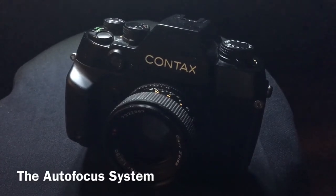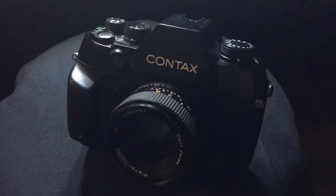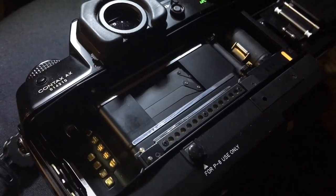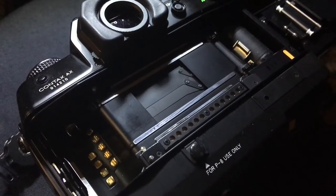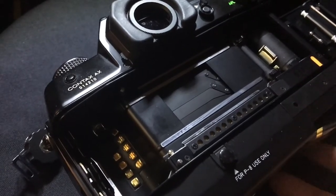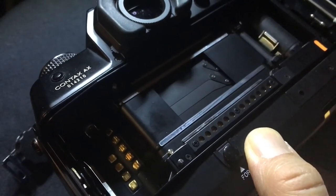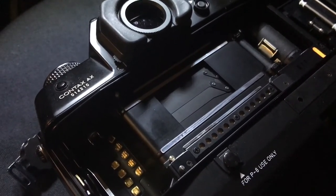This camera's claim to fame is its ability to autofocus manual focus lenses, and it does that by moving the film plane. I'm going to give you a demonstration of that in action — take a look. It's fascinating. For 1996, that is a radical, radical idea — great concept, great execution in theory.